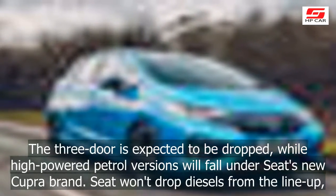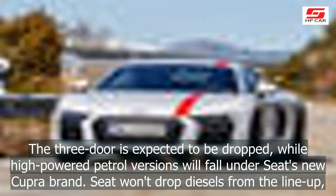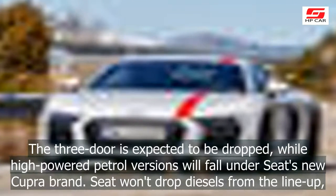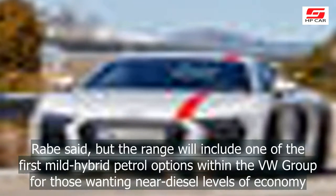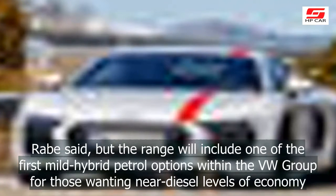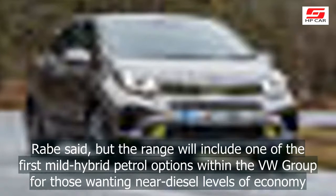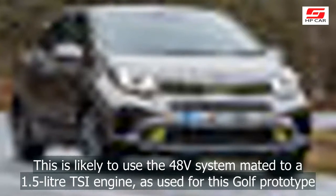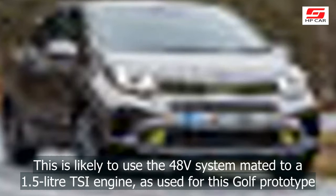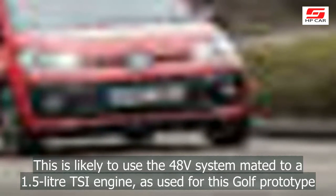The three-door is expected to be dropped, while high-powered petrol versions will fall under Seat's new Cupra brand. Seat won't drop diesels from the lineup, Rabe said, but the range will include one of the first mild hybrid petrol options within the VW Group for those wanting near diesel levels of economy. This is likely to use the 48V system mated to a 1.5-litre TSI engine, as used for the Golf prototype.